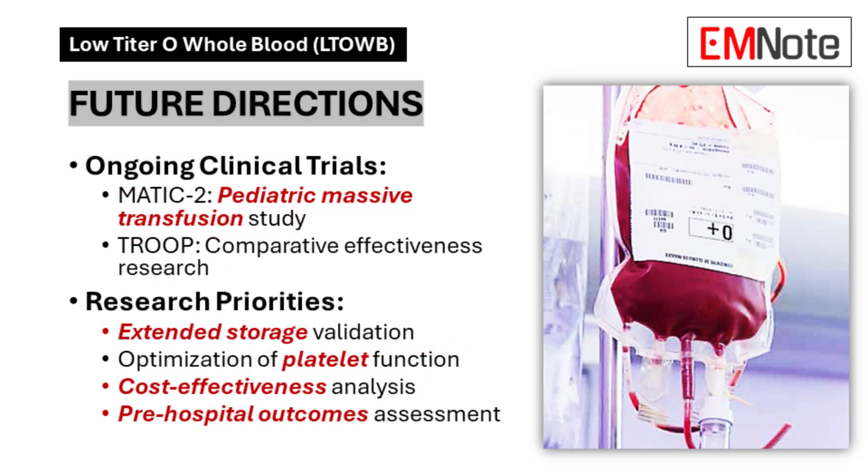Future Directions: Current clinical trials include Massive Transfusion in Children Too, focusing on pediatric massive transfusion and trauma resuscitation with Group O Whole Blood, examining comparative effectiveness. Research priorities encompass extended storage validation, platelet function optimization, cost-effectiveness analysis, and pre-hospital outcomes assessment.